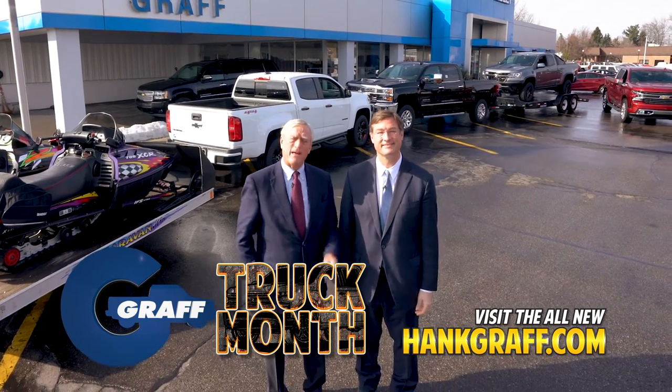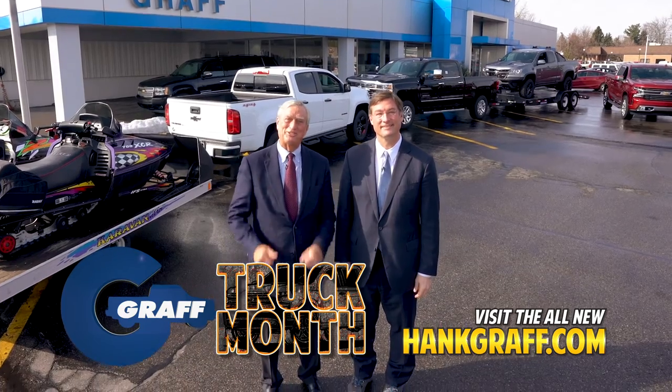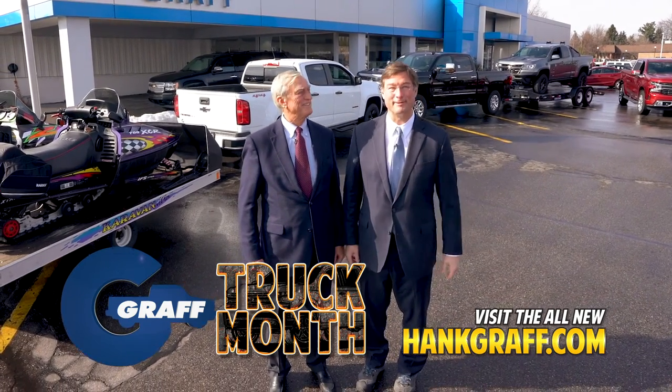New or used, you'll get the best deal on the best trucks from the best dealerships. Now during Graff Truck Month at a Graff dealership near you.